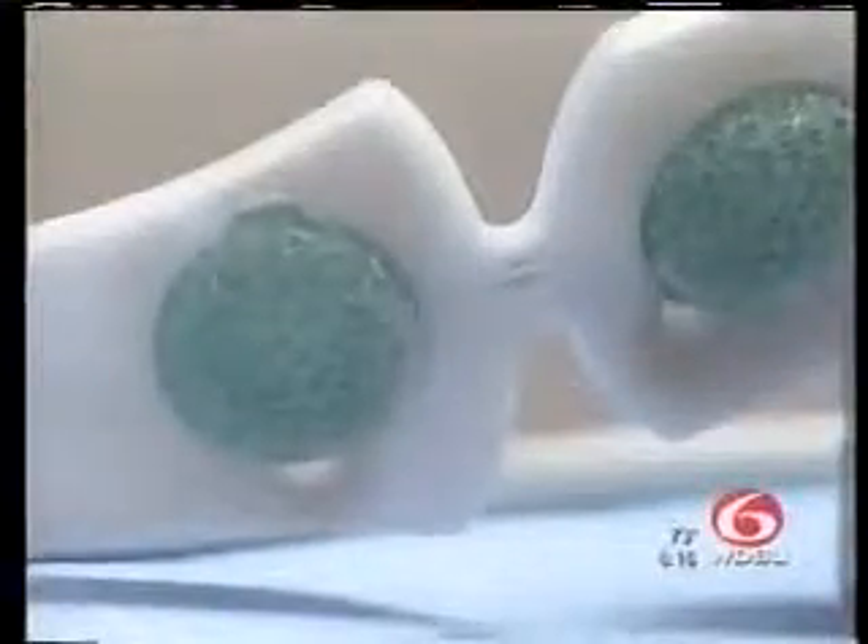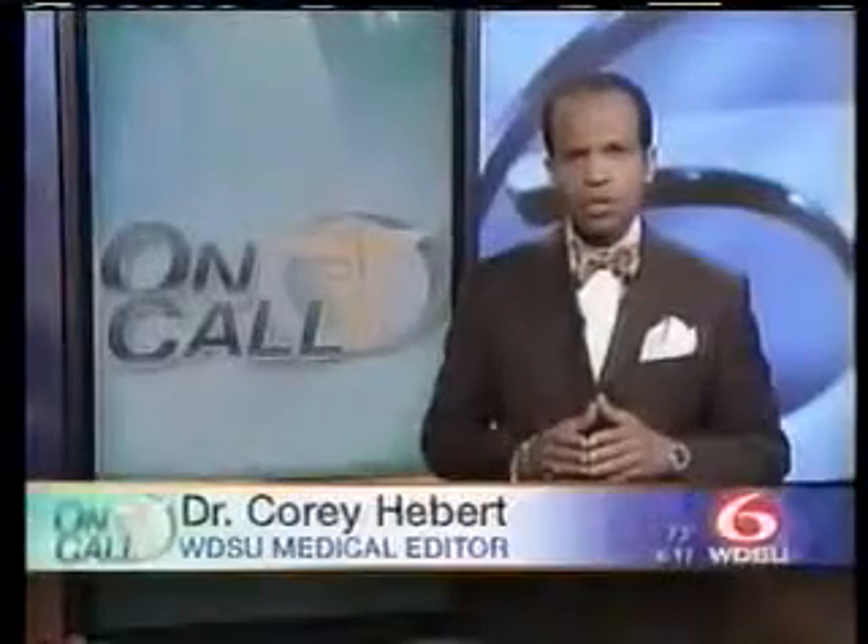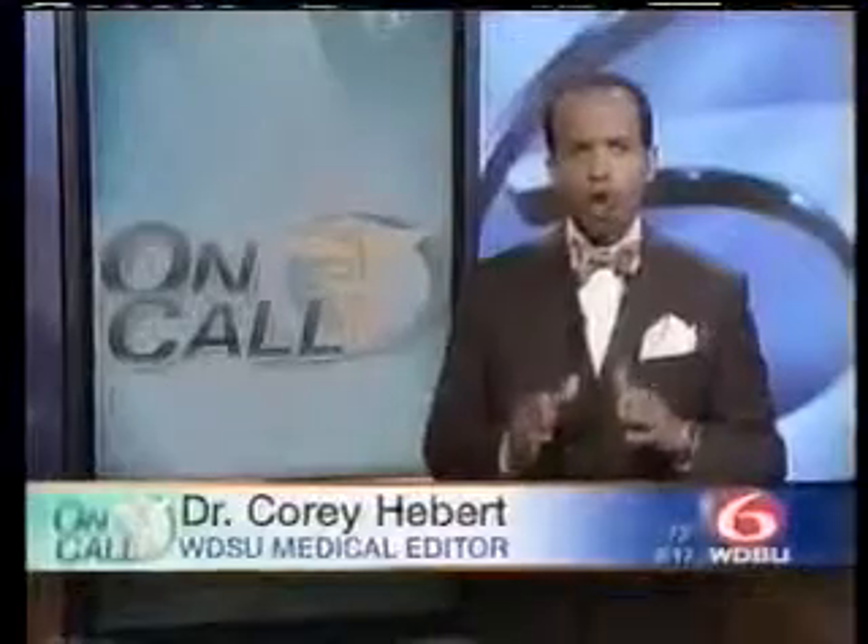Not all hospitals in the New Orleans area have a BIS monitor, but they all have ways to monitor you during surgery. The best way you can make sure things go well during your operation — do your homework ahead of time. I'm medical editor Dr. Corey Hebert on call for WDSU News Channel 6. Dr. Hebert says you can also prepare for your surgery by meeting with your anesthesiologist beforehand, asking any questions you might have, and hopefully getting the answers you need.